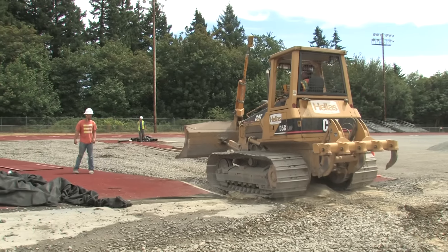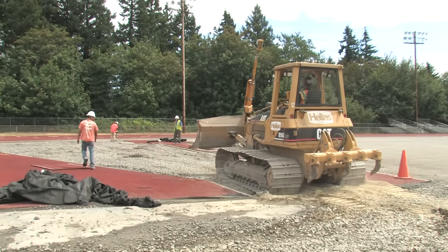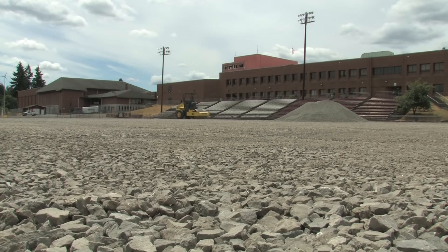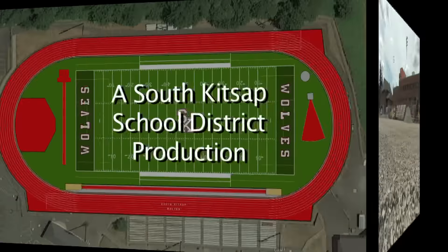So we couldn't be more excited. Our first game will be the 4th of September. Substantial completion by the company has been promised through the 31st of August. My hunch is we're probably going to beat that.